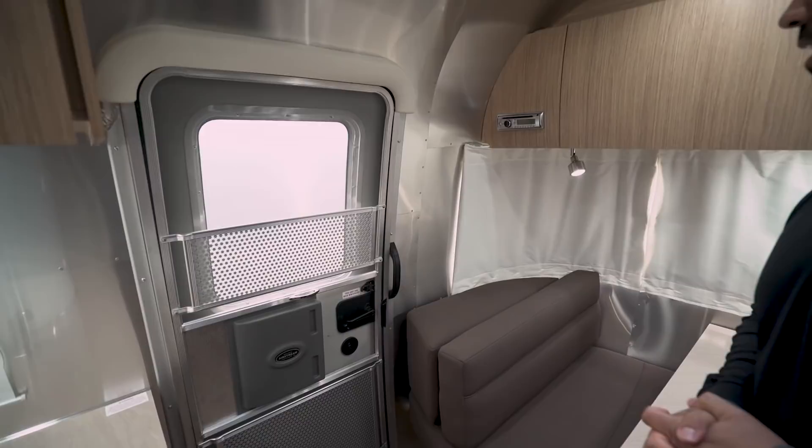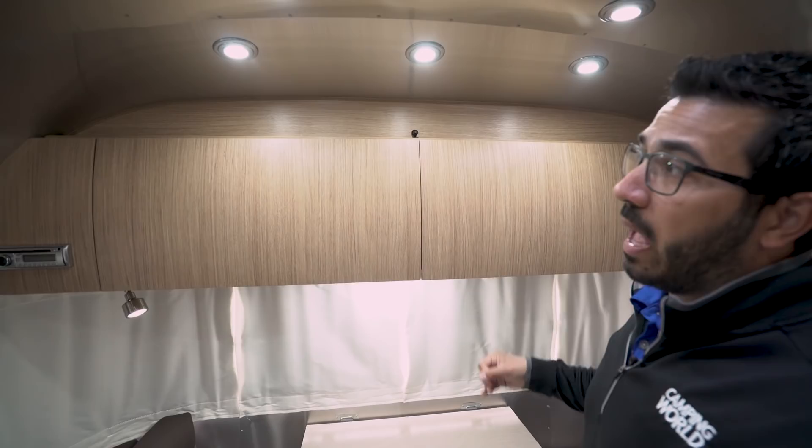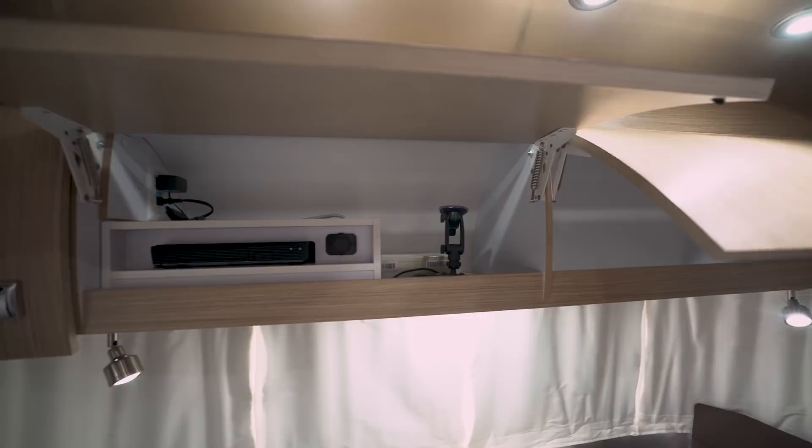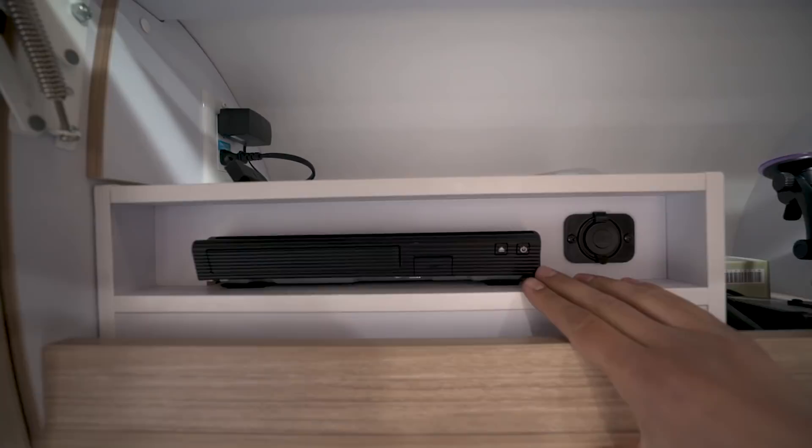Along the back, starting up top, you see extra storage here. This is Italian poplar light ply — excellent lightweight material. When you open it up, you'll notice the hidden hinges and the beautiful curved wood on the doors, giving it that streamlined appearance, and you have good storage up there.